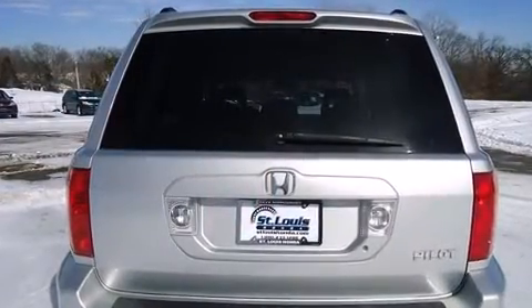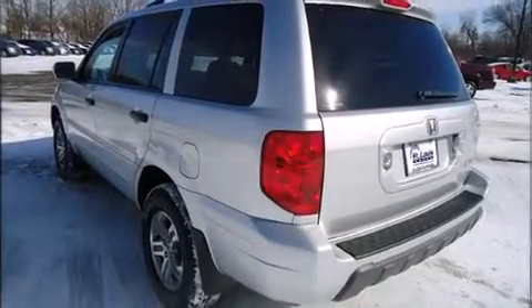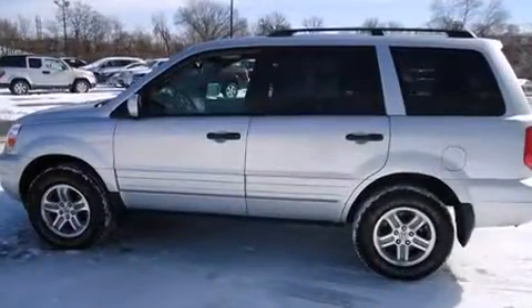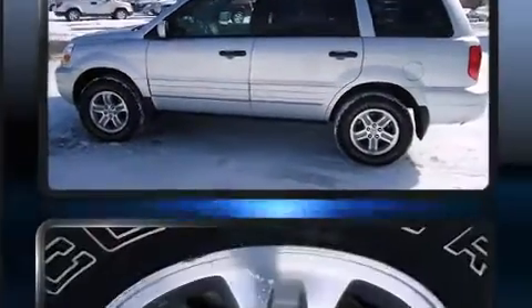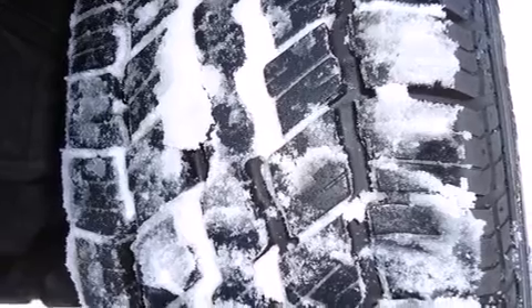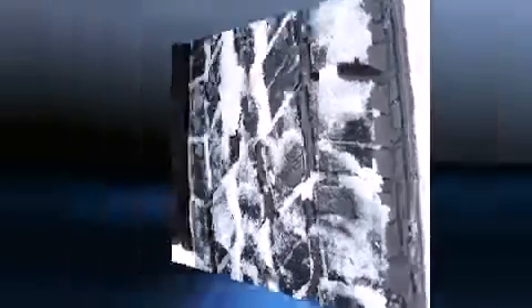Top features include front bucket seats, front and rear cup holders, a leather steering wheel, heated seats, front and rear air conditioning, power moonroof, remote keyless entry, and power windows. Passengers in the third row enjoy seat-back reclining functionality, providing an extra level of comfort and convenience.